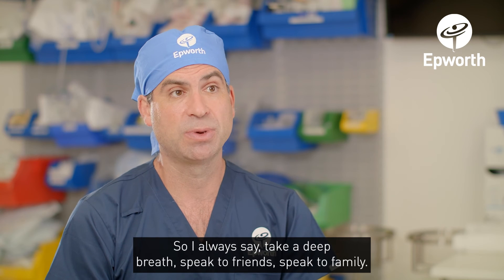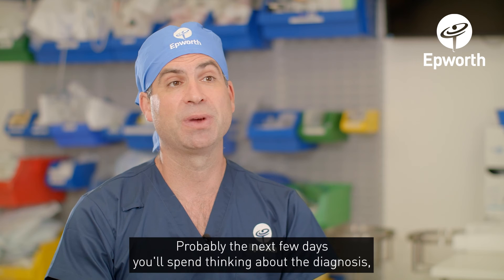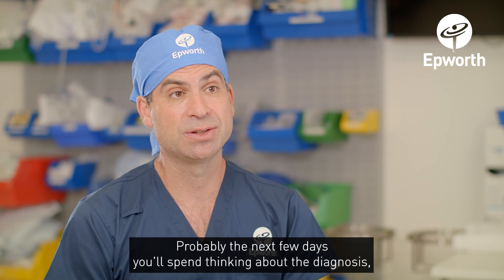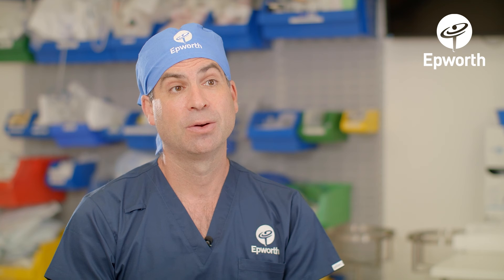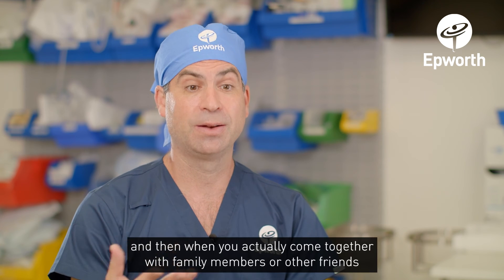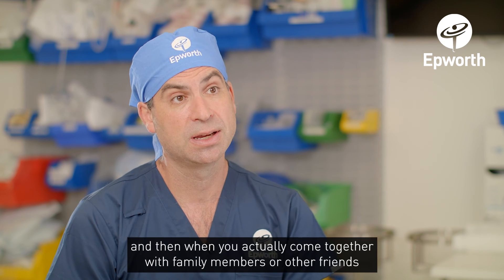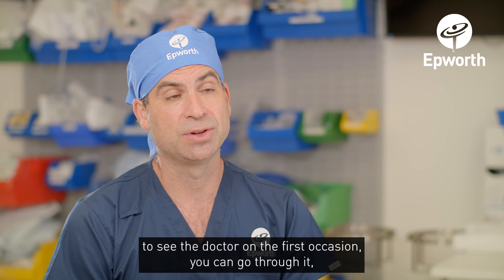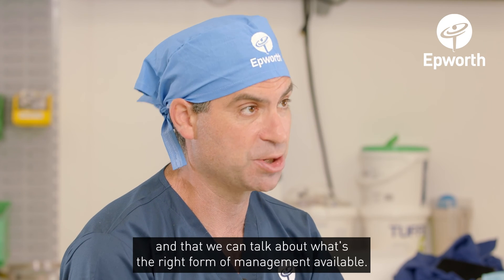I always say take a deep breath, speak to friends, speak to family. Probably the next few days you'll spend thinking about the diagnosis and you'll have thousands of questions that come up. Write them all down, and then when you come together with family members or friends to see the doctor for the first time, you can go through them and we can talk about what the right form of management is.